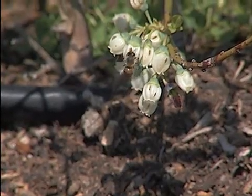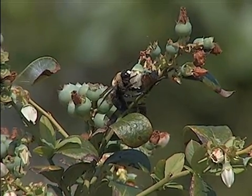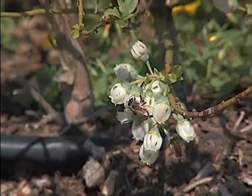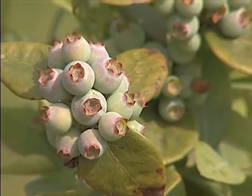Bees are the main pollinators of flowering plants worldwide, but lots of animals can move pollen. Pollen can be moved by wind or water or things like that, but bees are the primary pollinators around the world. Bee pollination is critical for rabbit-eyed blueberry production, and rabbit-eyed blueberries are what we have in the South.